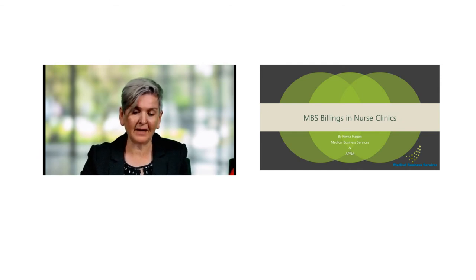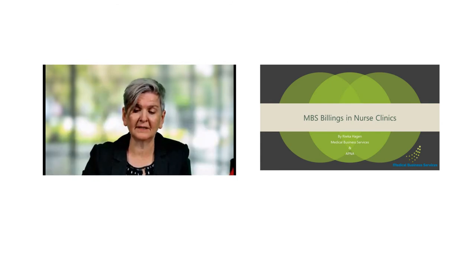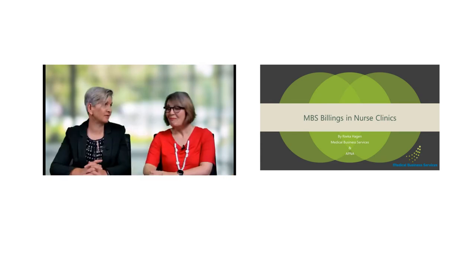Now let's get started. I'm pleased to introduce Rivka Hagan, who has many years of experience both as a practice manager and a business consultant for general practice. Rivka is the owner and principal consultant of Medical Business Services, and is also an accreditation surveyor, as well as a director with Rural Workforce Agency Victoria and chair of the COBOL Community Health. We are very fortunate to have Rivka here today to share her experience. Welcome, Rivka.